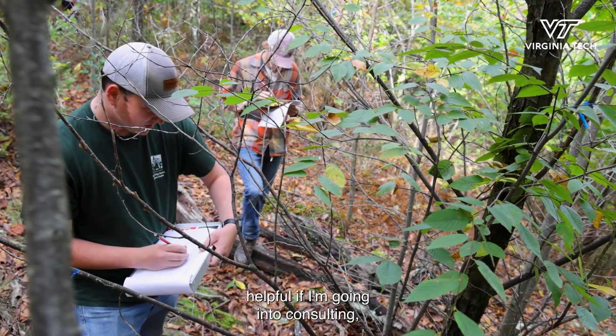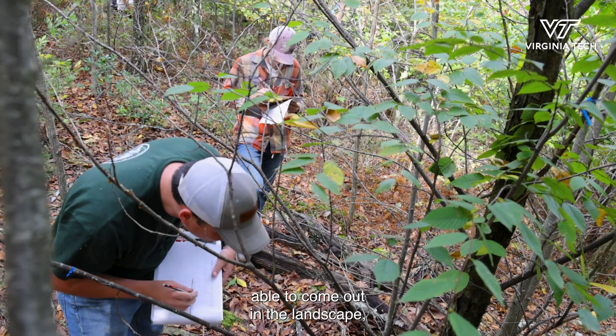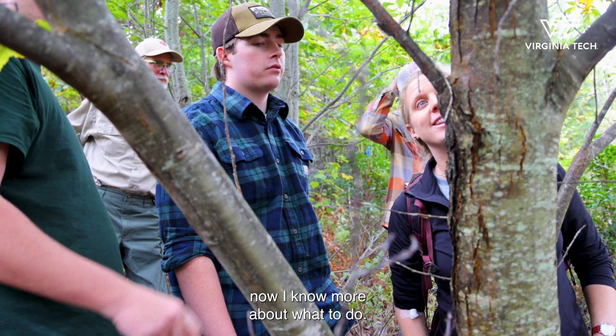Stuff like this will be pretty helpful if I'm going into consulting — being able to come out into the landscape, and if there are American chestnuts, now I know more about what to do.